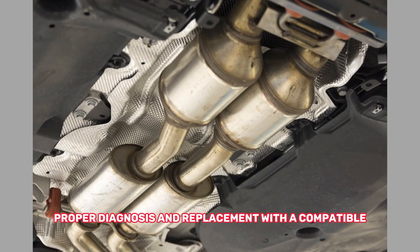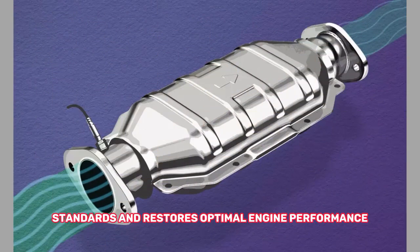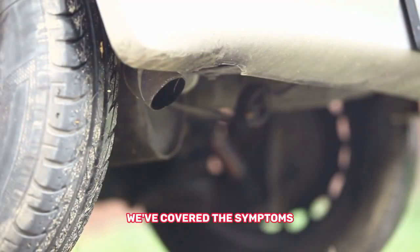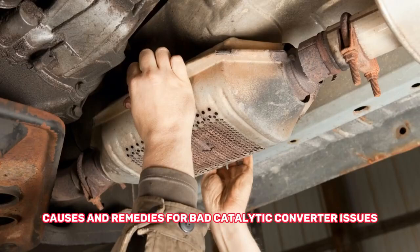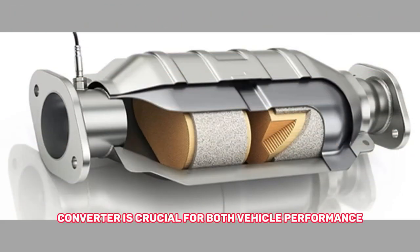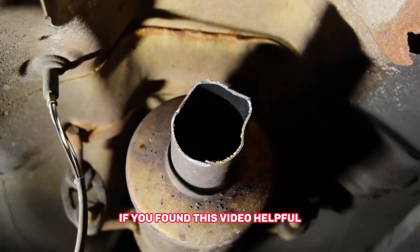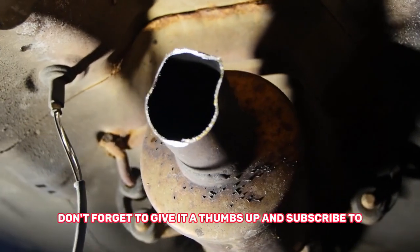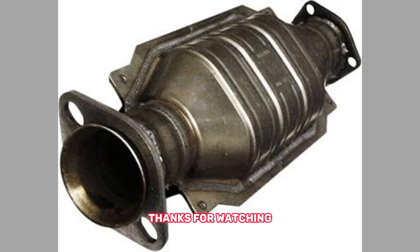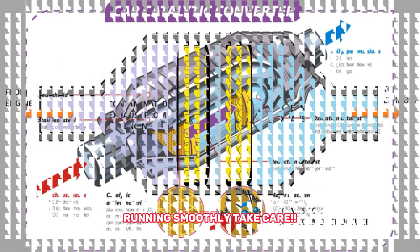Proper diagnosis and replacement with a compatible converter will ensure that your vehicle meets emission standards and restores optimal engine performance. And there you have it — we've covered the symptoms, causes, and remedies for bad catalytic converter issues. Remember, maintaining a healthy catalytic converter is crucial for both vehicle performance and environmental impact. If you found this video helpful, don't forget to give it a thumbs up and subscribe for more automotive tips and tricks. Thanks for watching, and until next time, drive safe and keep those engines running smoothly.